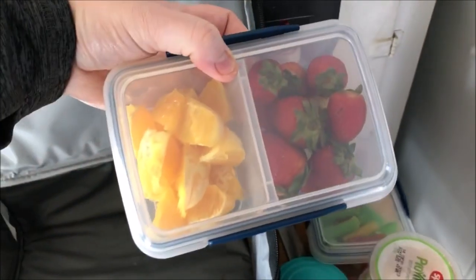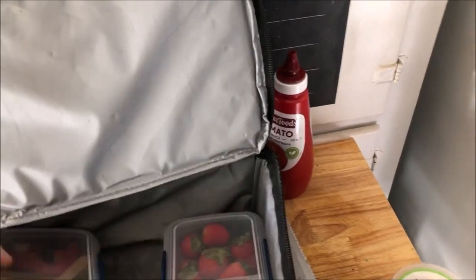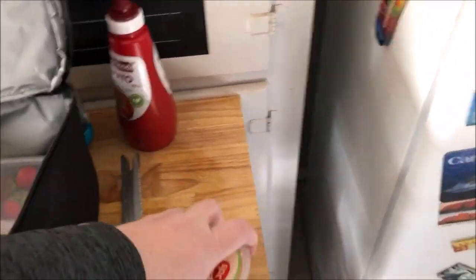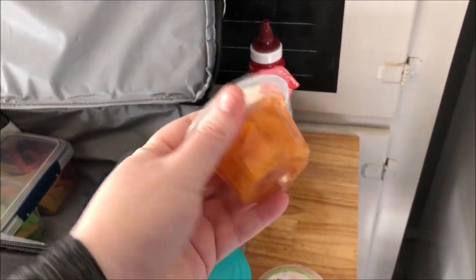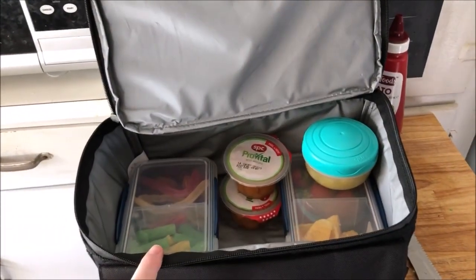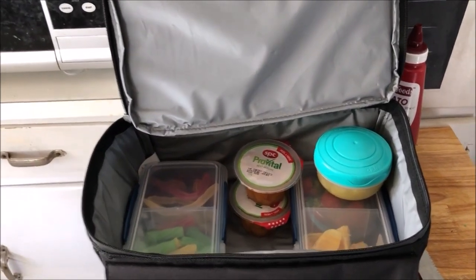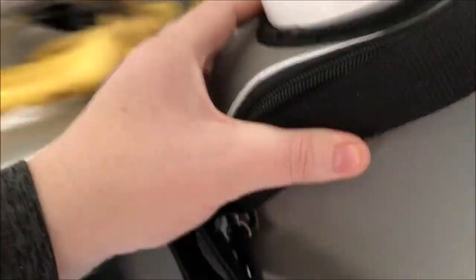In here I've just got an orange and some strawberries. In here, just a sweet treat — some lollies to snack on. I've got some peaches, which Matthew won't eat, but I'm taking two of those, and here's some pineapple that Matthew will eat. I'm going to make sandwiches and put them in there too.